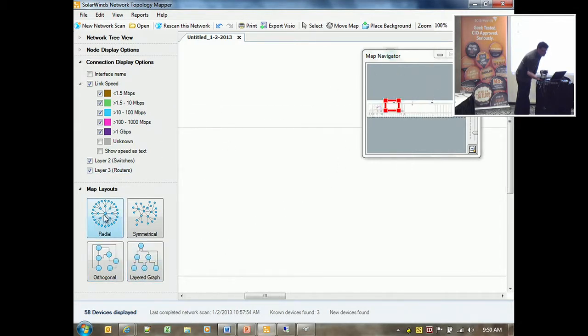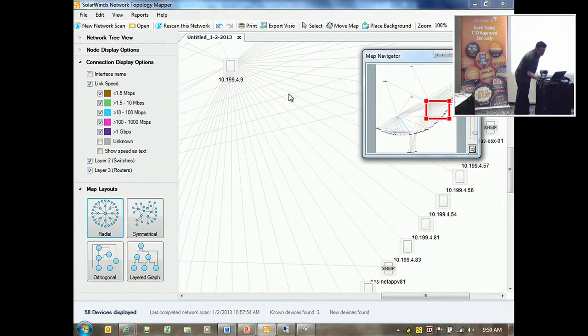My question is, how's it licensed? That's one of the things that's kind of hard to understand sometimes when you start looking at the product. Is this a standalone? Is this part of NPM licensing? It's separate.